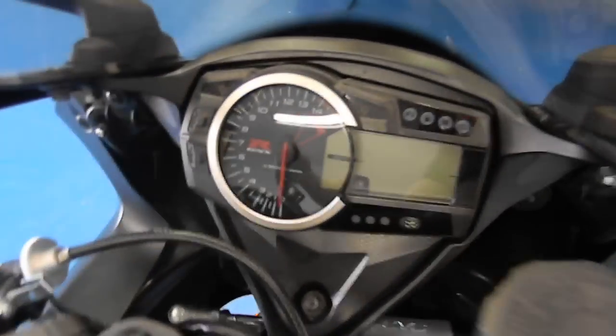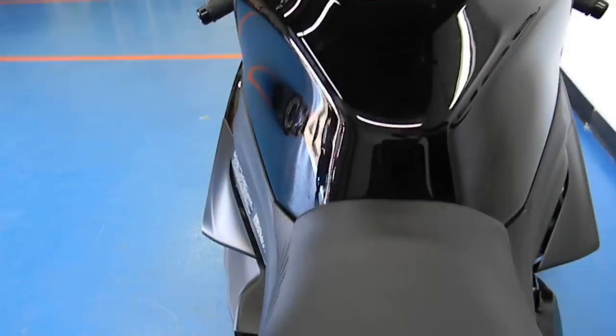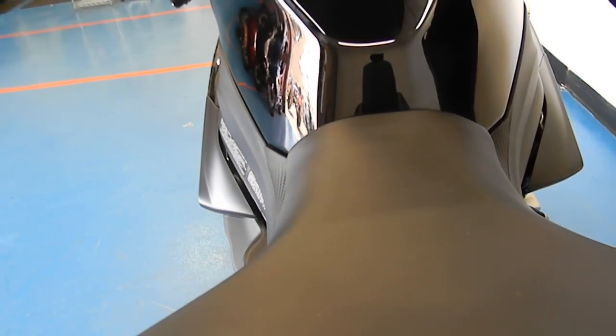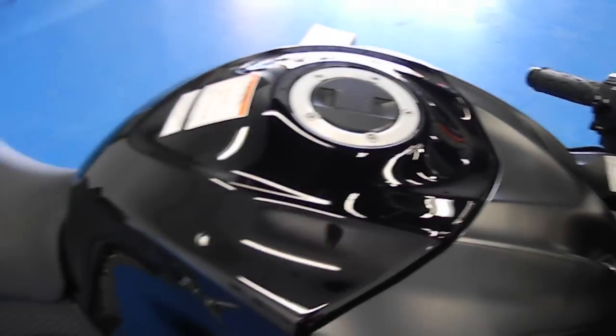So let's start this up for you guys, just to prove 226 miles — this bike is ready to rock. As you can hear, it starts up right away and runs flawlessly.